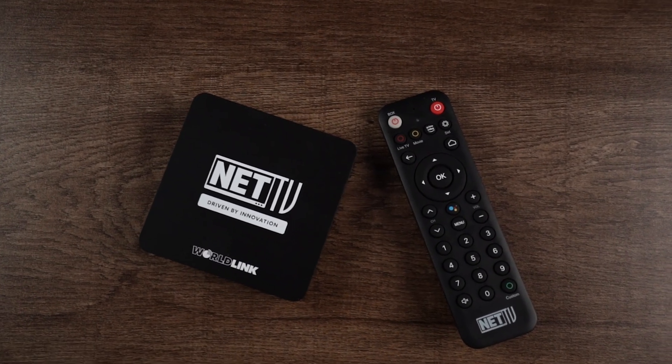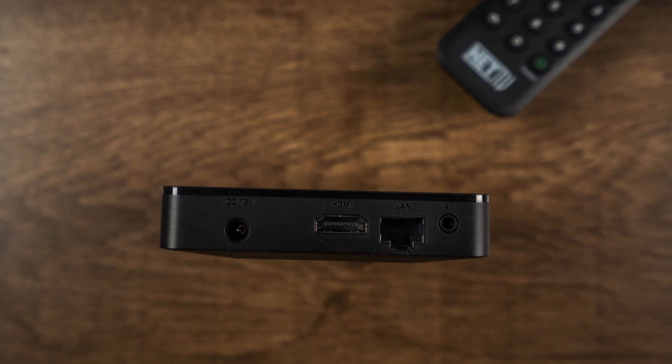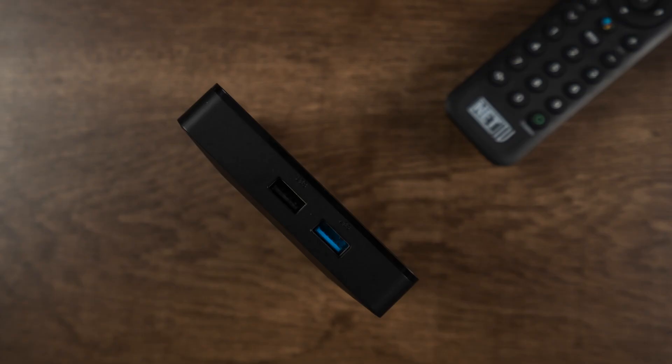This is a compact box. On the top it has a 3.5mm headphone jack, HDMI port, LAN cable port, and power-in port. It also includes USB Type-A ports.